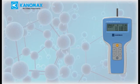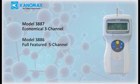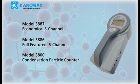Canamax offers three handheld particle counters for controlled environment monitoring and spot checks: the economical three-channel model 3887, the full-featured five-channel model 3886, capable of measuring additional parameters, and the specialized model 3800, suitable for research-grade applications and nanoparticle monitoring.